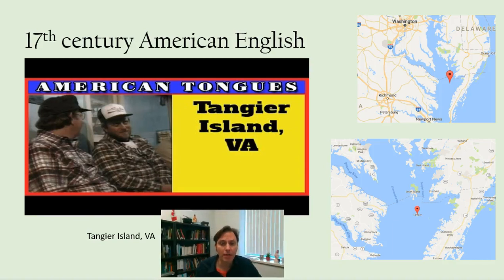It so happens that we have a variety of American English that is almost like a fossil of that early colonial English frozen in time. And it is spoken — or it was spoken, it's dying out sadly — on Tangier Island in the Chesapeake Bay.